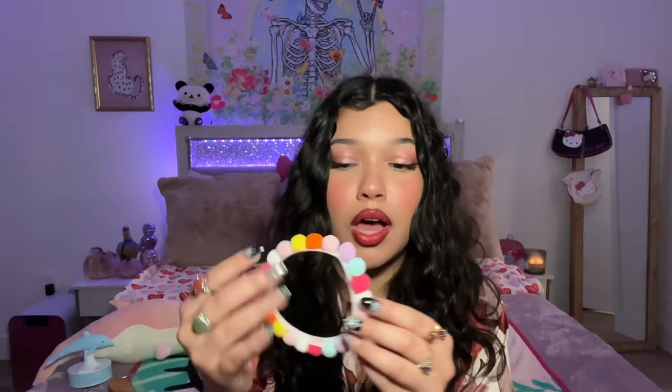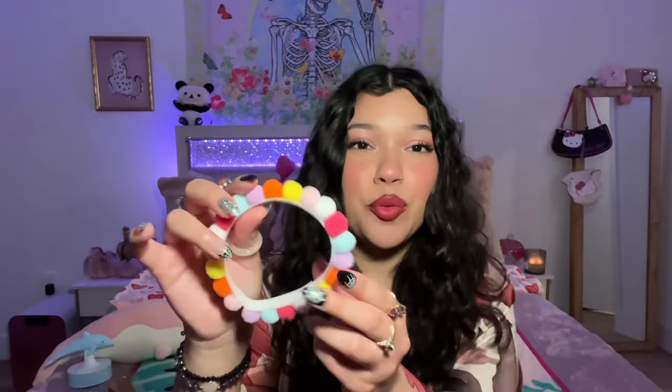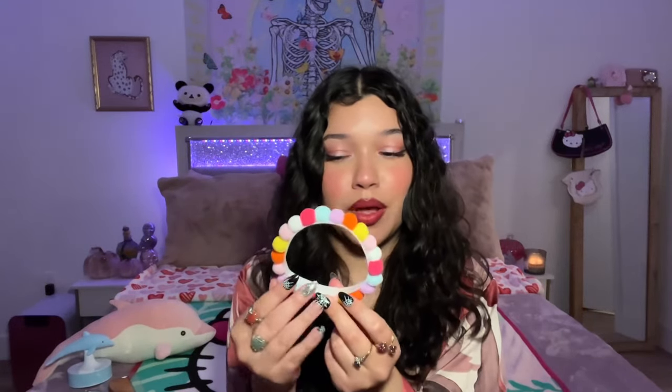I got this for my dog — it's like a little collar for her. She's only gonna wear this indoors, not when I take her out for a walk. I really like the little pom-poms on it. Hopefully it fits her though, because it does look a little small.